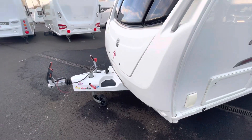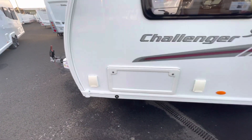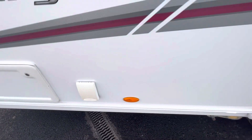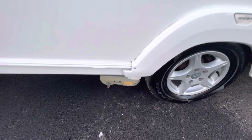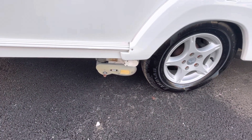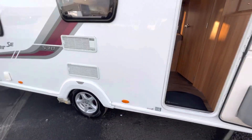It's also got ATC, barbecue point and external 230V socket. Motor mover - it's a PowTouch Evolution manual. And around the van, it's been really well looked after.